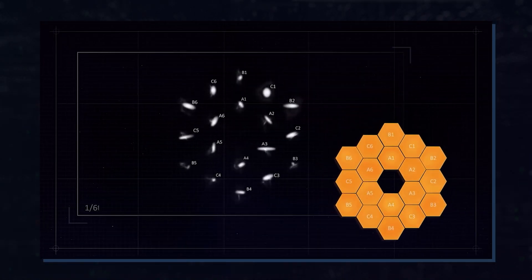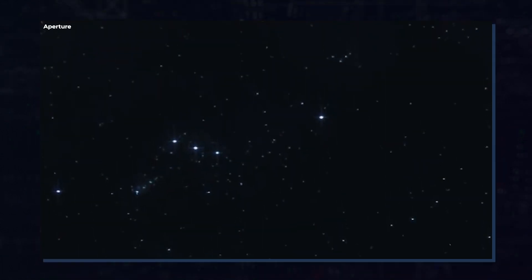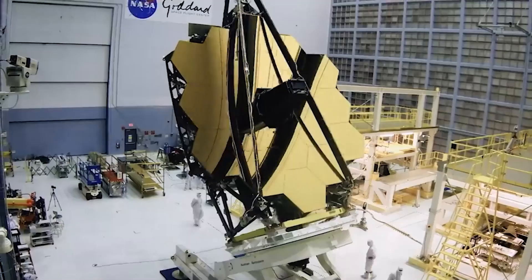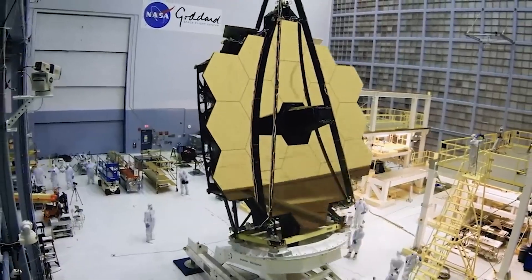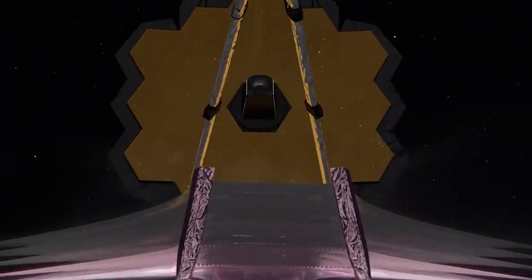To put it in simpler words, the Webb has 18 mirrors that collect light from distant light sources — in this case, a star — and process the image through the NIRCam. It's kind of like when you put 18 mirrors in your room just to make sure you look great from all angles.